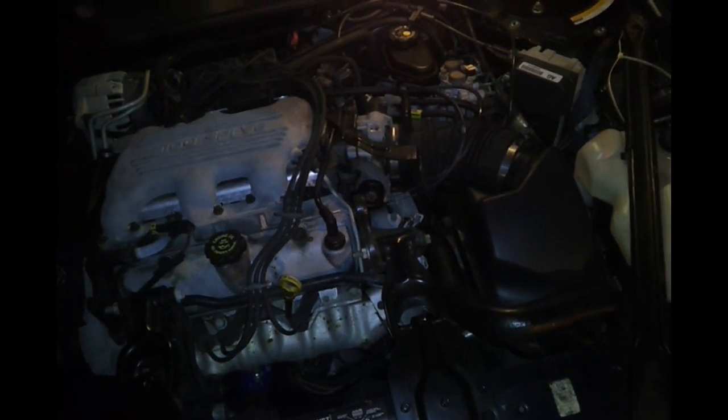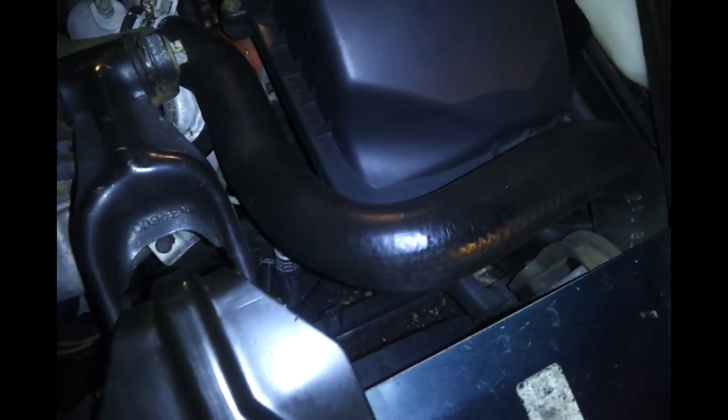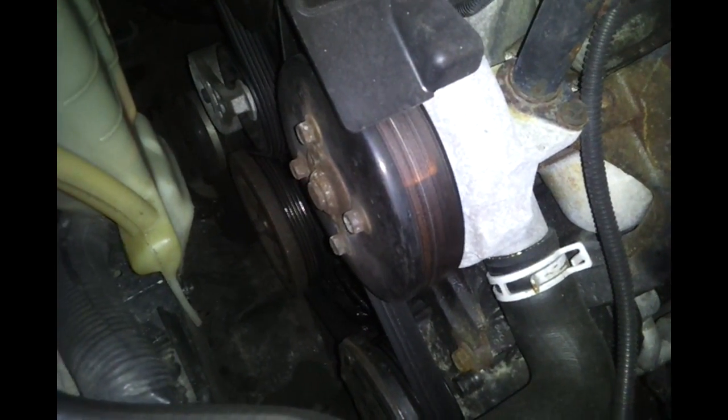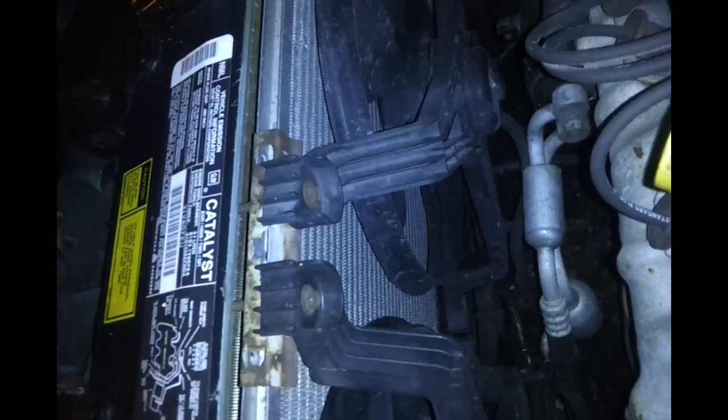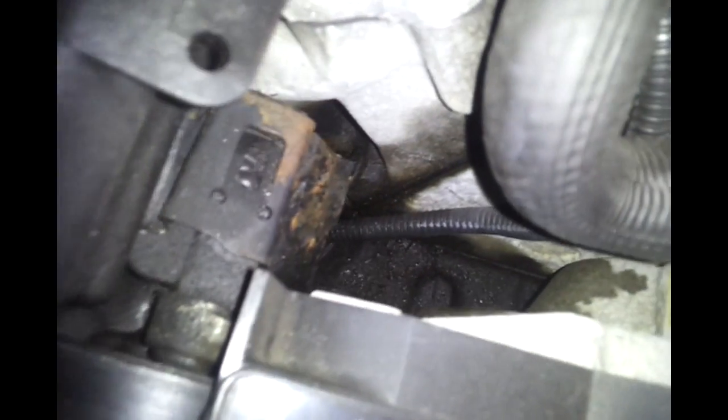Coolant leaks come from quite a few places inside the engine bay, starting off with the upper coolant hose, the lower coolant hose, the weep hole from your water pump, a faulty seal on your radiator cap, a hole in your radiator, a leaking coolant crossover pipe and rear heat lines, or worst of all, a warped or leaking head gasket or intake manifold.